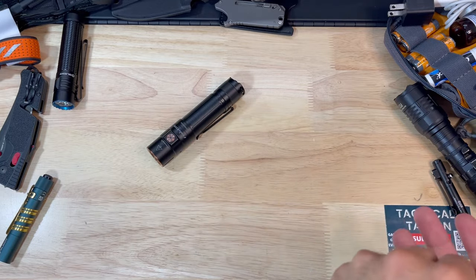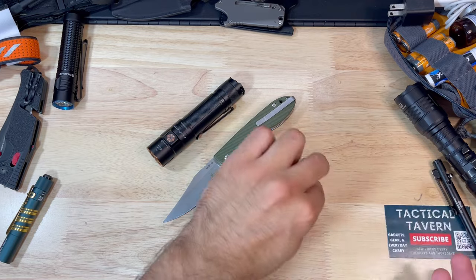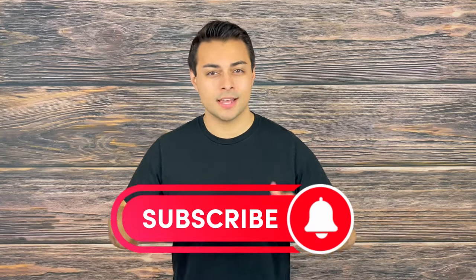Whether you're new to everyday carry or a seasoned professional, by the end of this video it is my hope that you'll increase your preparedness and have good ideas of what to carry if you're traveling, going on an outdoor adventure, or responding to an emergency. Make sure to subscribe and turn on post notifications so you won't miss future videos. With that being said, let's cut into it.